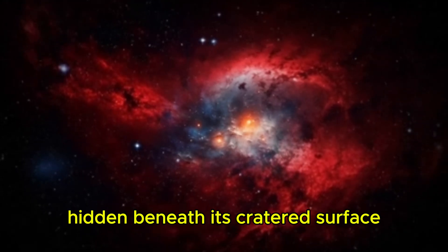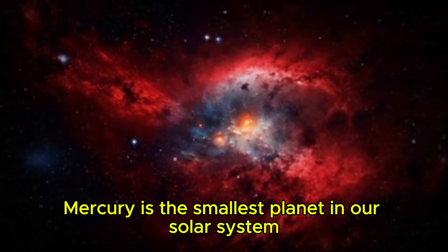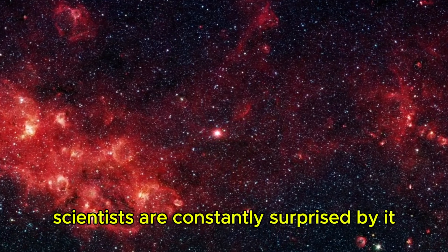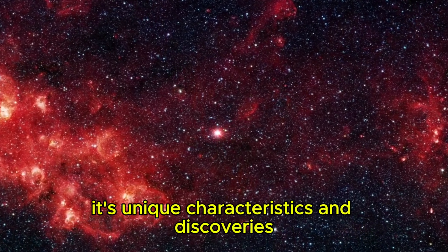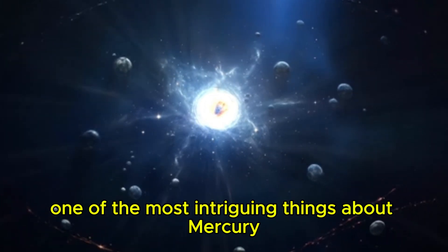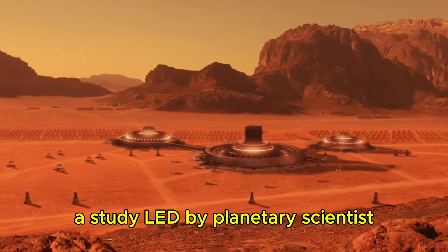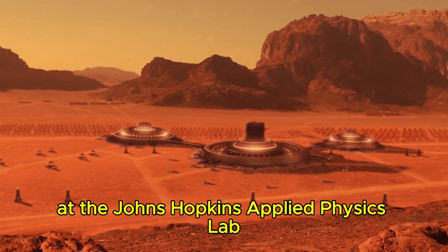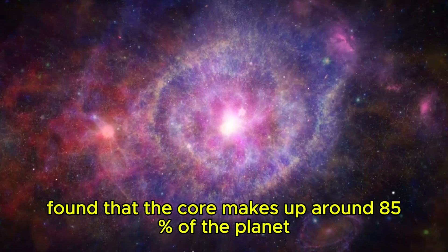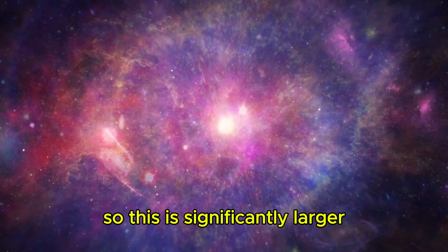There may be more wonders hidden beneath Mercury's cratered surface. Mercury is the smallest planet in our solar system, but it holds a lot of fascinating features within its small size. One of the most intriguing things about Mercury is that its core is much larger than previously thought. A study led by planetary scientist Dr. Nancy Chabot at the Johns Hopkins Applied Physics Lab found that the core makes up around 85% of the planet. In comparison, Earth's core is only about 15% of its volume.